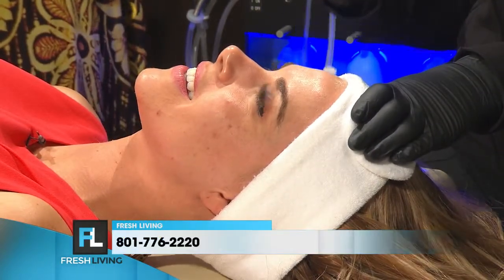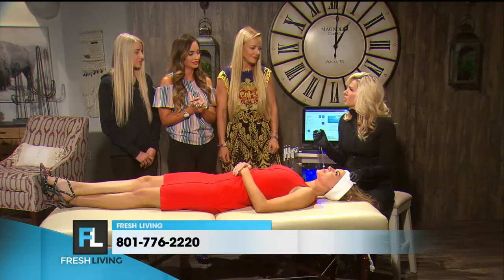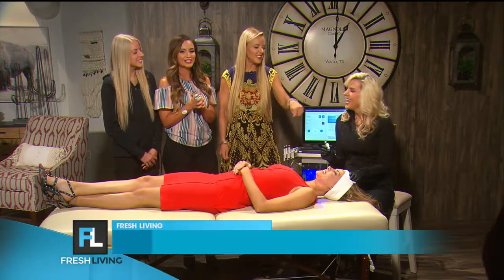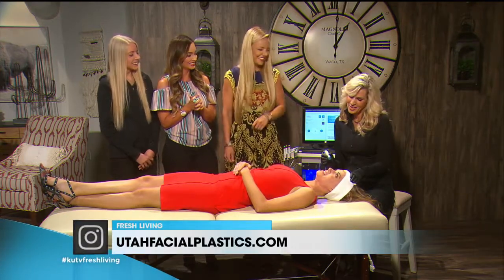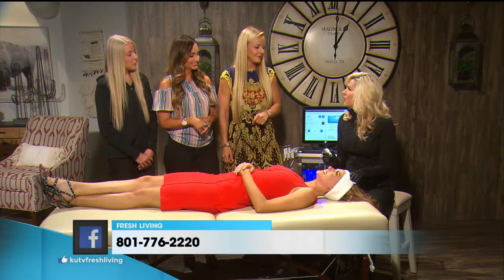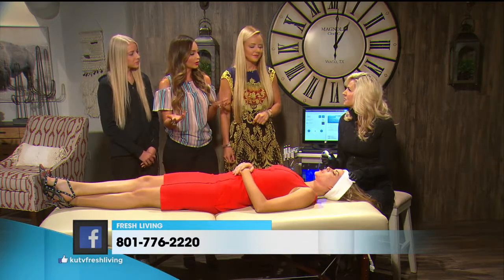We're gonna cleanse, we're gonna exfoliate the skin — all those dead skin cells. We're also gonna extract any blackheads. It's sucking — a lot of dirt in the skin, people. And then we're gonna infuse some antioxidants into the skin, all with one machine.